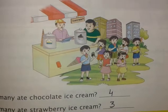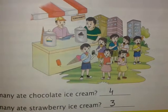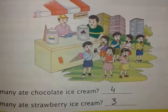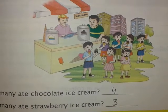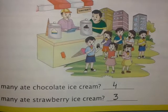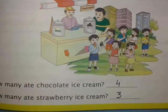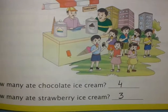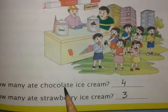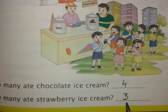As I told you last day, there are some children licking ice cream. You have to count how many are licking chocolate ice cream and how many are licking strawberry ice cream. We have done it — there are four children eating chocolate ice cream and three children eating strawberry ice cream. So the answer to the first question: how many are eating chocolate ice cream? Four. How many are eating strawberry ice cream? Three.